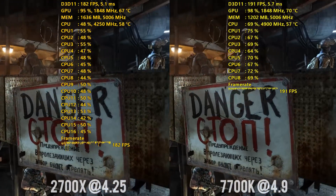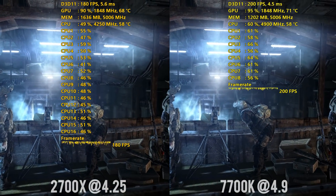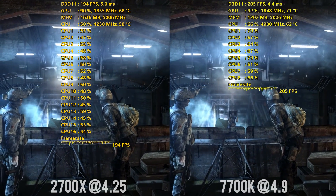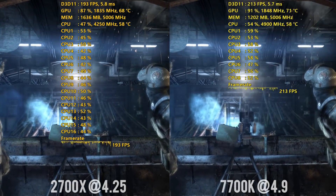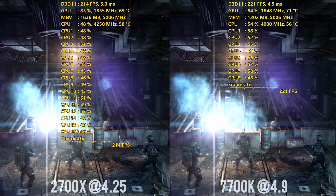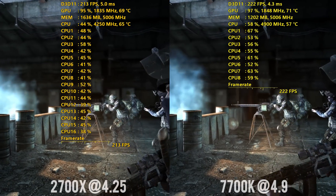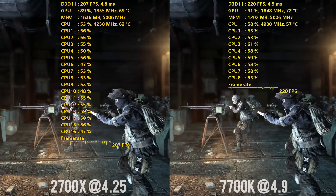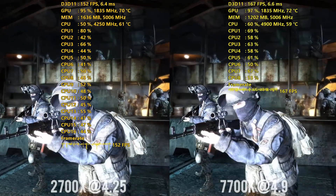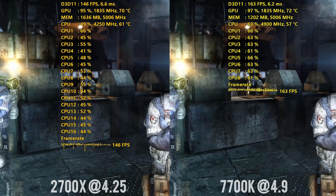I was initially planning to do some comparisons with the previous generation of Ryzen processors, but I had a lot of issues with my testing on those. CPUs were just crashing, the systems wouldn't boot. I was having possible motherboard issues, so I really wasn't able to narrow down what the problem was, but it definitely wasn't with the new Ryzen parts. It seemed to really just be with all of my old Ryzen CPUs, and it just caused me so much headaches over the past couple of days. So that's why we're focusing on the 2700X versus the 7700K here for this testing.